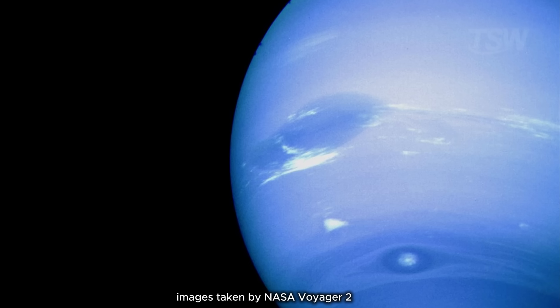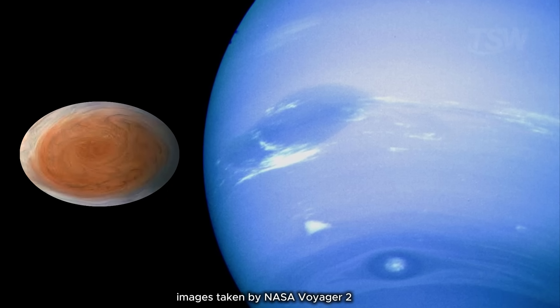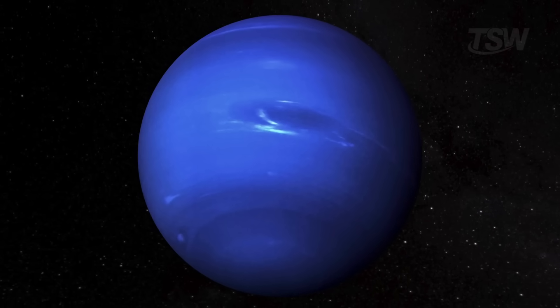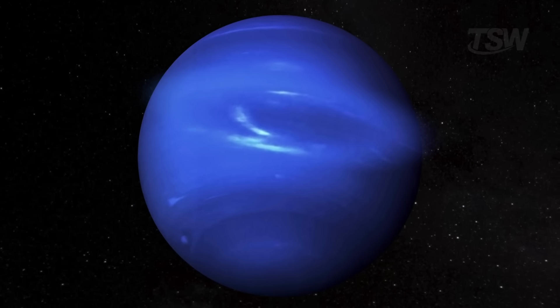Neptune hosts gigantic vortices, distant cousins of Jupiter's Great Red Spot. The most famous was the Great Dark Spot, an Earth-sized cyclone observed by the Voyager 2 probe in 1989, spinning at about 800 kilometers per hour.